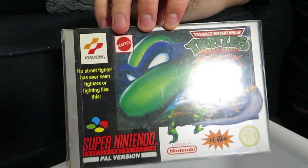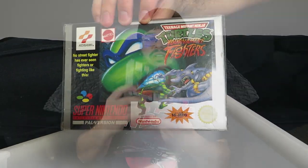TMNT: Tournament Fighters — this was actually the very last Super Nintendo game that was released, I believe. It's a one-on-one sort of fighting game, like Street Fighter. I never played it — I think I got this in a bulk lot. It's got characters from the Ninja Turtles, yay.